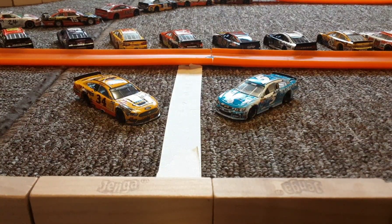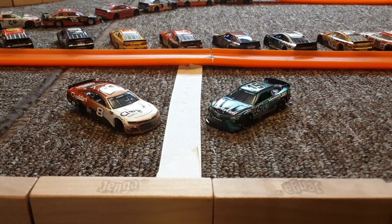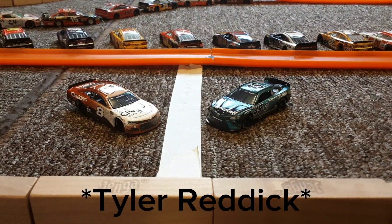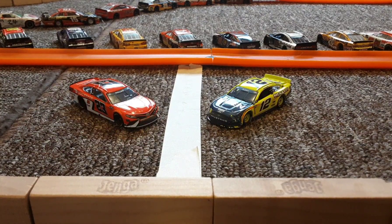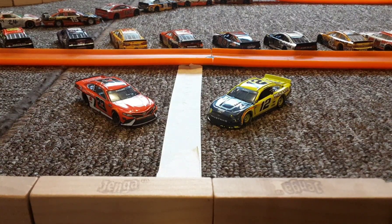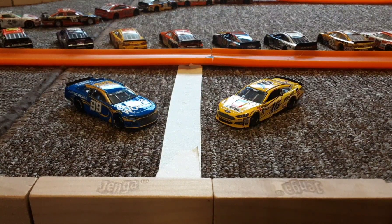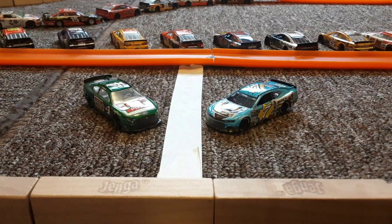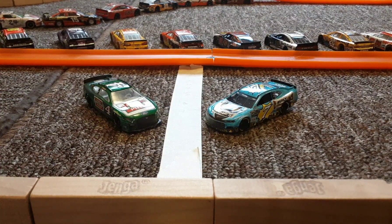After them, we have Michael McDowell on the 34 and Kyle Larson. Behind them is Kyle Busch and Kurt Busch. Then it's Bubba Wallace and a poor performance by Ryan Blaney puts him in 16th. After that, we have Daniel Suarez and A.J. Allmendinger. And rounding off the top 20 for today is Kevin Harvick and Corey LaJoie with a new paint scheme.